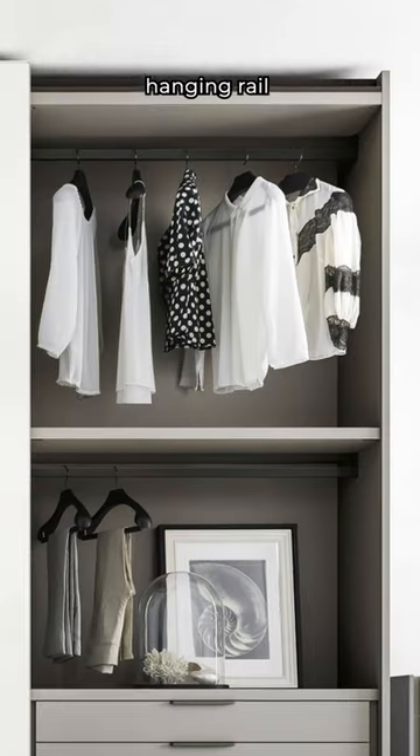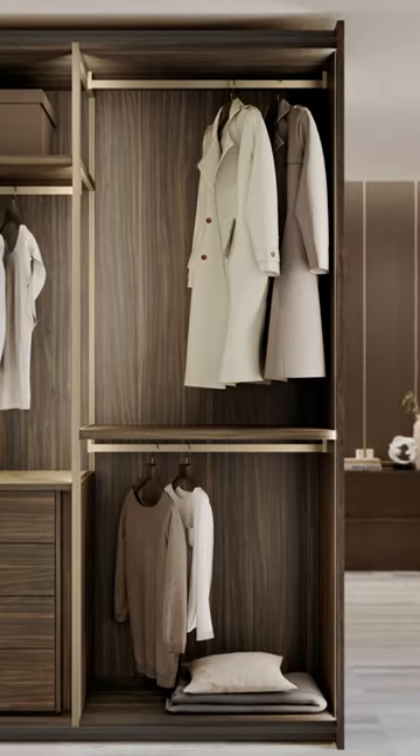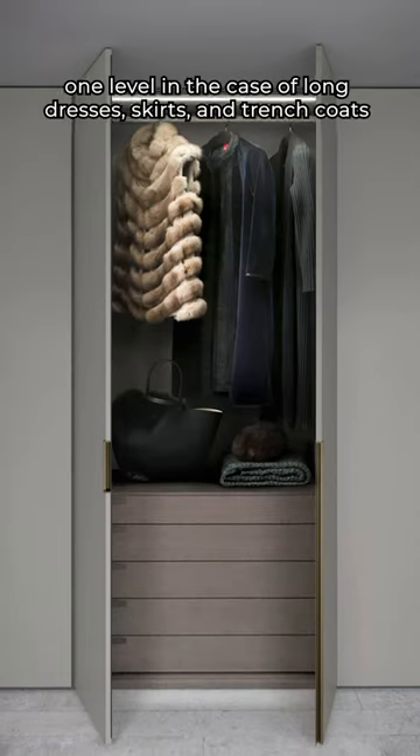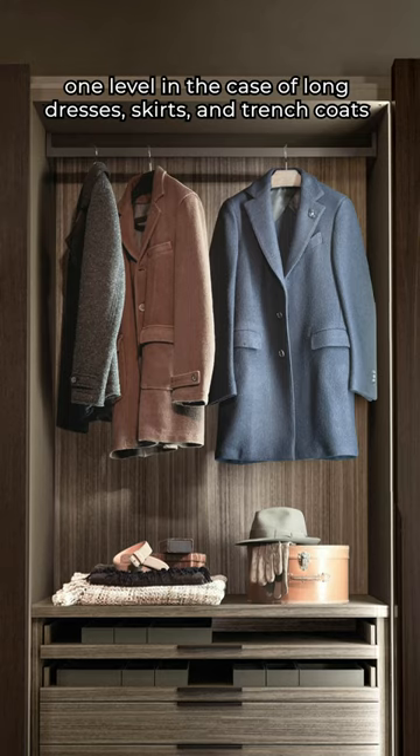2. Another key element is the hanging rail. In a standard height closet, it can be organized on two levels for shorter garments such as shirts and cardigans, or on one level in the case of long dresses, skirts, and trench coats.